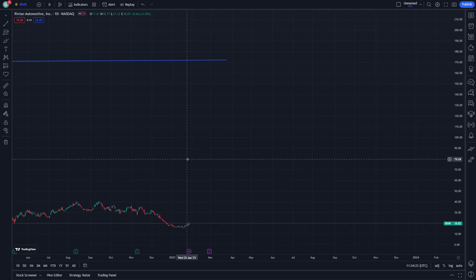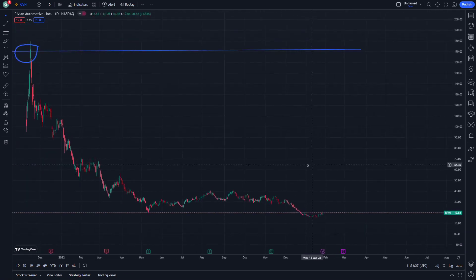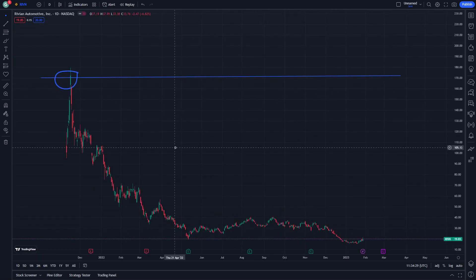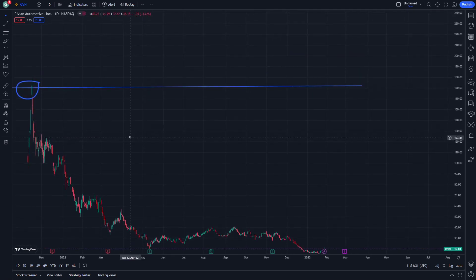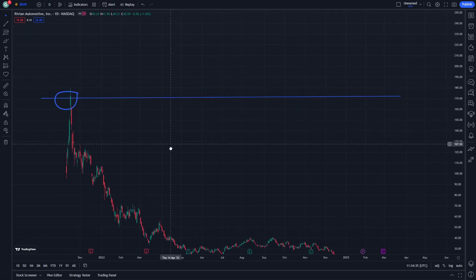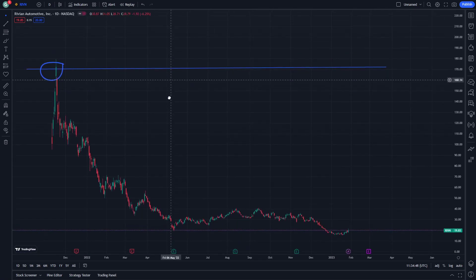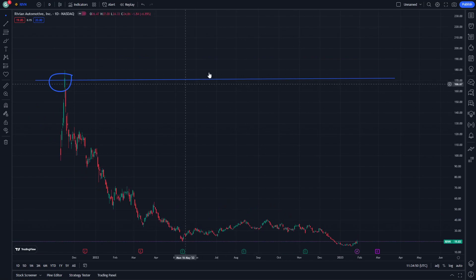Right now the stock is at about $19.83, and there is no chance it would increase by 100%. Thank you guys for watching the IVN or Rivian stock analysis today. Good luck, and if you are interested in this video, don't forget to subscribe and like, because we provide a lot of stocks and information on other videos. See you in another episode about Rivian stock.